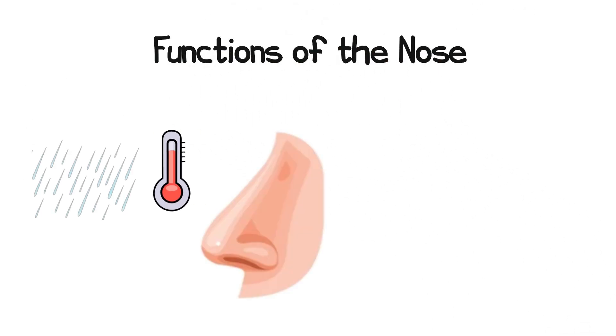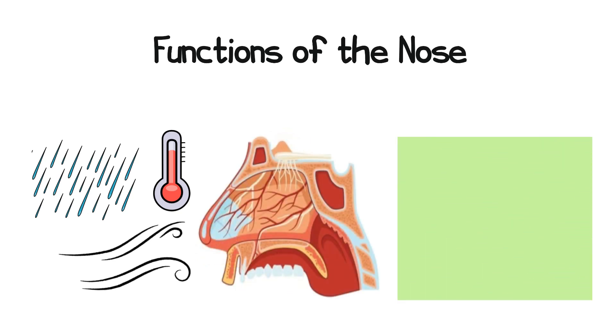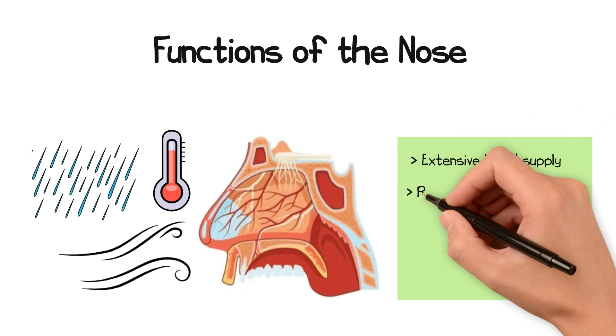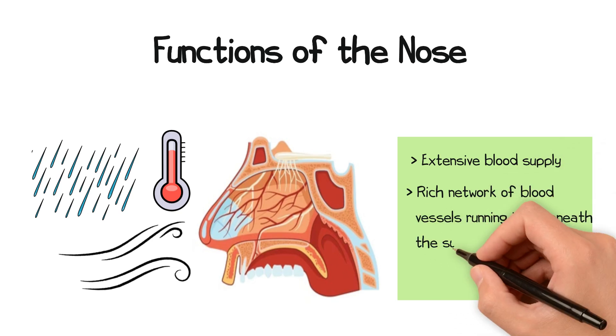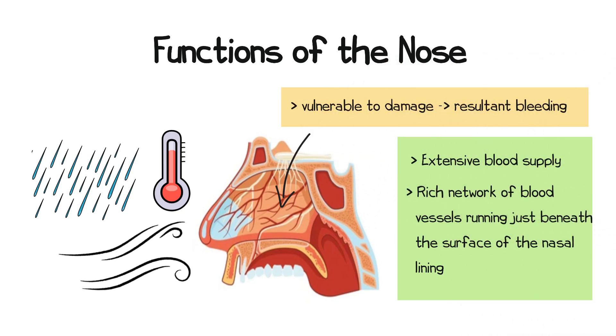One of the principal functions of the nose is to warm and humidify inspired air, and in order to achieve this, the nose requires an extensive blood supply, with a rich network of vessels running just beneath the surface of the nasal lining. As such, this lining is vulnerable to damage with resultant bleeding.